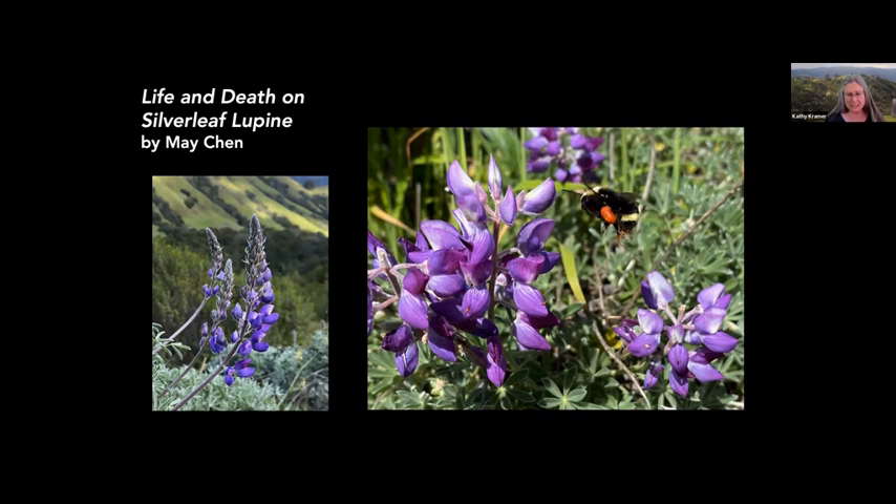This presentation, Life and Death on Silverleaf Lupin, contains photographs that were taken by my friend and colleague Mei Chen, and she also wrote the text. Mei has created two other presentations on the Natives Garden Tour YouTube channel: one is called Life and Death on Milkweed, and the other is on the Bridgeview Pollinator Garden in Oakland. You can search on Mei Chen to find these videos.